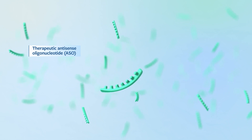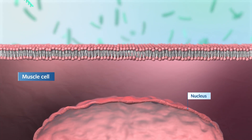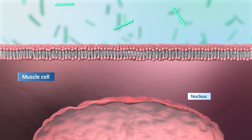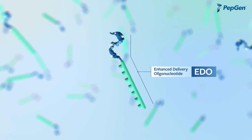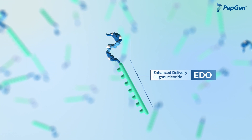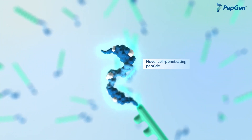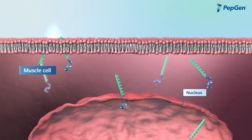These oligonucleotides have the potential to target the root cause of DM1, but on their own, they are not taken up by the affected tissues in high enough levels to be effective, thereby limiting their success. We have engineered our Enhanced Delivery Oligonucleotide, or EDO, technology to solve this problem. Our EDO platform employs novel cell-penetrating peptides engineered to optimize the tissue penetration, cellular uptake, and nuclear delivery of their cargo oligonucleotides.